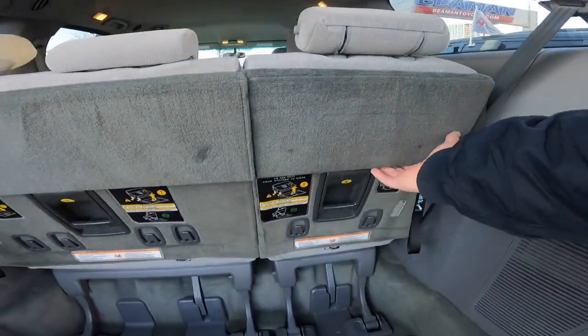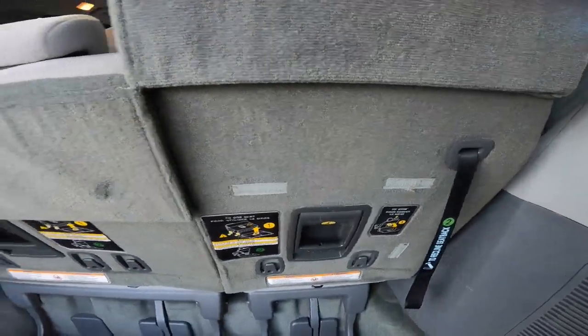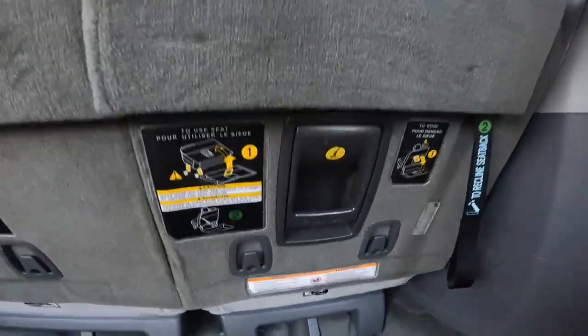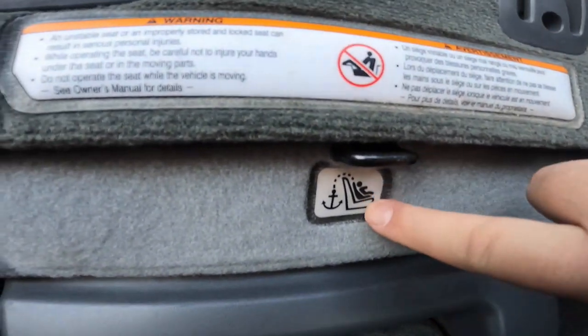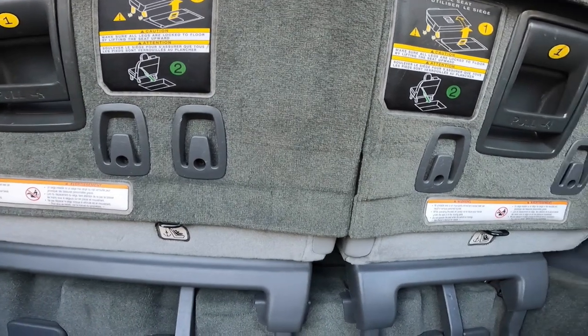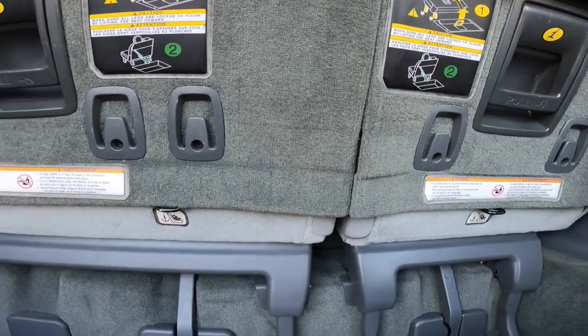Now let me show you the old generation — that's a bonus. Keep in mind I didn't know which one Randall was asking for, but the old one is actually different. Where you'd expect the latch to be in the new one, there's nothing there. On the old gen, the latch is way down here — you can see the same icon, but the latch is much lower. You need a very long strap on your car seat to reach it.